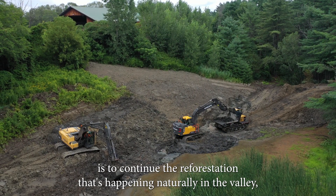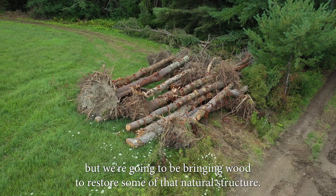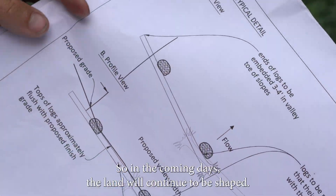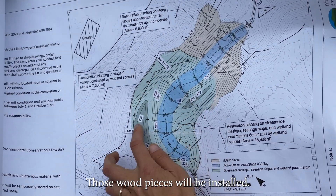What we want to do now is to continue the reforestation that's happening naturally in the valley, but we're going to be bringing wood to restore some of that natural structure. The wood will also help to maintain the grade of the stream. So in the coming days, the land will continue to be shaped and those wood pieces will be installed.